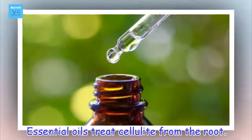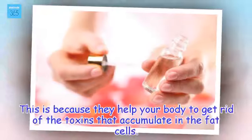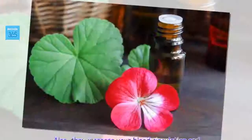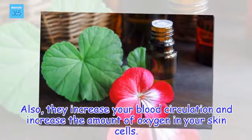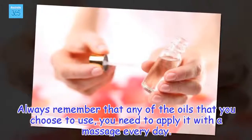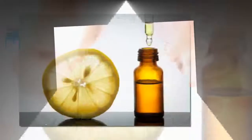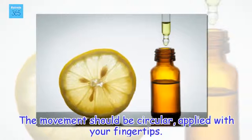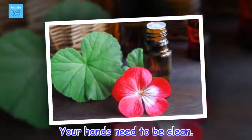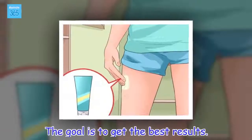Essential oils treat cellulite from the root. This is because they help your body to get rid of the toxins that accumulate in the fat cells. Also, they increase your blood circulation and increase the amount of oxygen in your skin cells. Always remember that whichever oil you choose to use, you need to apply it with a massage every day. The movement should be circular, applied with your fingertips. Your hands need to be clean, in order to get the best results.